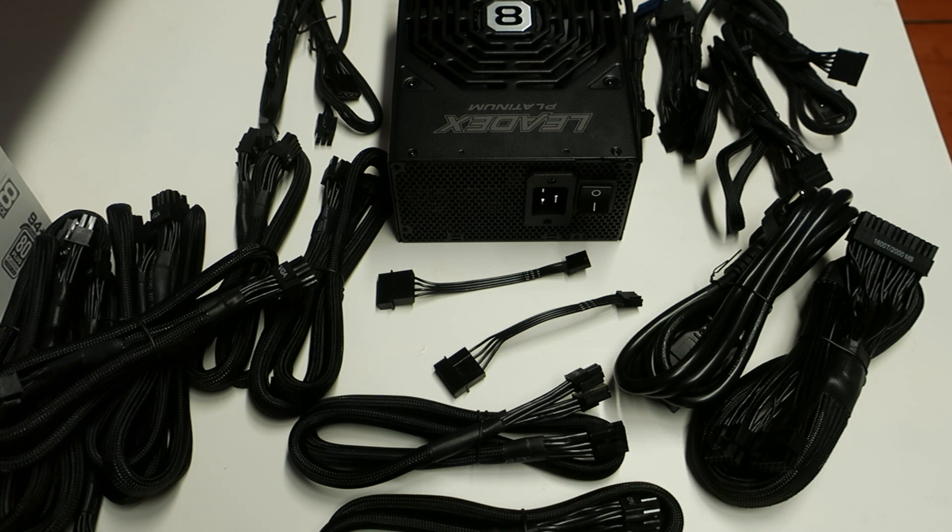A really expensive power supply like this could last you many years to come. The relatively short warranty is maybe the only minus about this power supply, but it's still great. That's how the SuperFlower 2000W LeadEx Platinum looks like. If you have any comments or questions, write them below and check the product page. I'll be using this soon with the 2080 Ti and other hardware on LN2 — thanks for watching and see you next time.